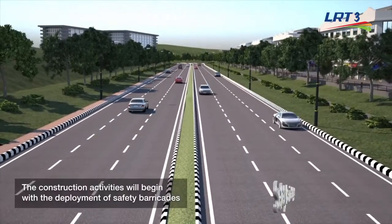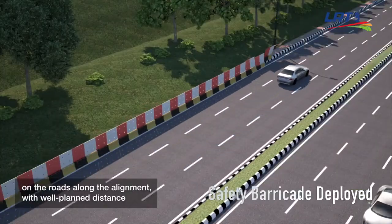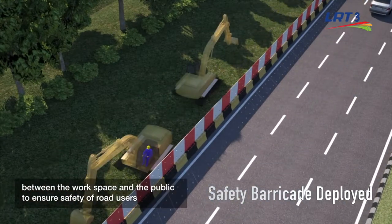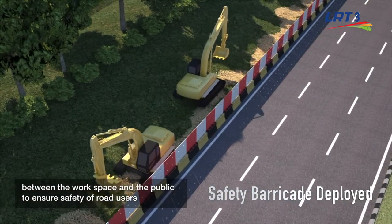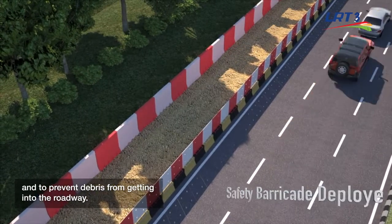The construction activities will begin with the deployment of safety barricades on the roads along the alignment with well-planned distance between the workspace and the public to ensure safety of the road users and to prevent debris from getting into the roadway.